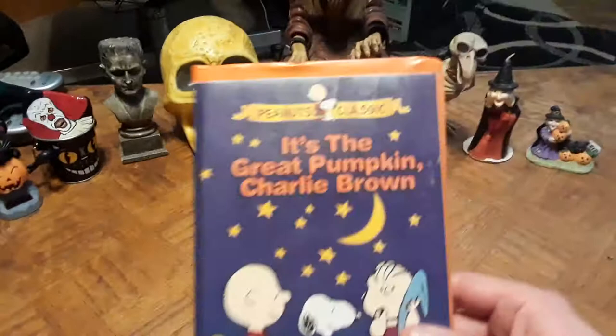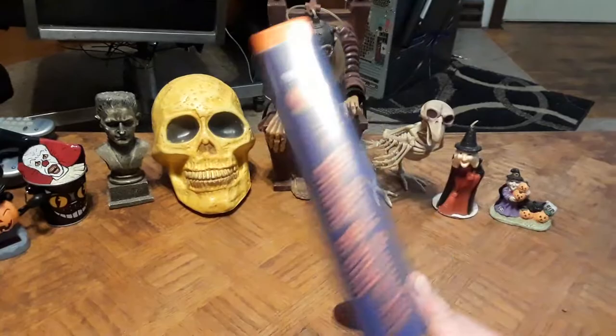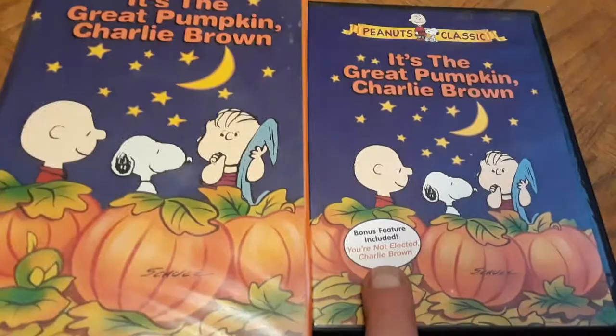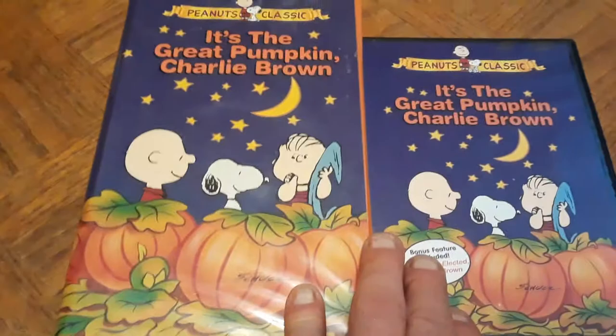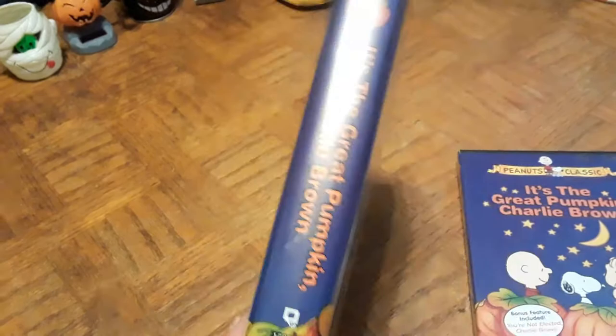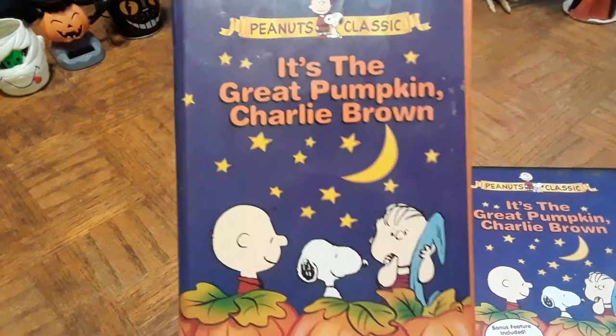The first VHS I picked up is It's the Great Pumpkin, Charlie Brown — the 1966 classic clamshell VHS. I already had it on DVD, and what's cool is they both have the same front cover. The VHS was released in 1995 and it still airs on broadcast TV every year around Halloween. Very cool to add this to my collection alongside the DVD.